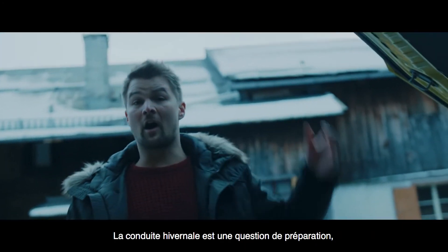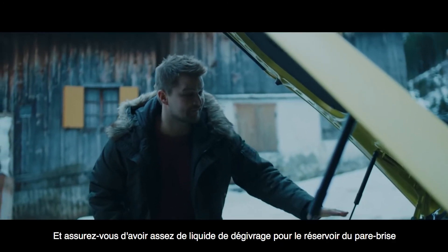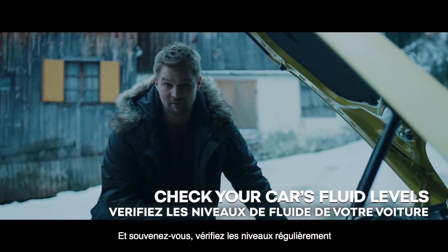Winter driving is all about preparation. Top off your antifreeze for the radiator and make sure you have enough deicing fluid for the windshield reservoir. And remember, check your levels regularly.